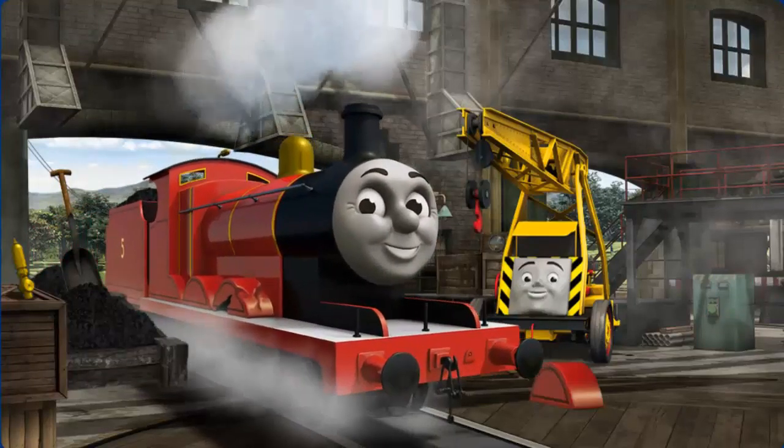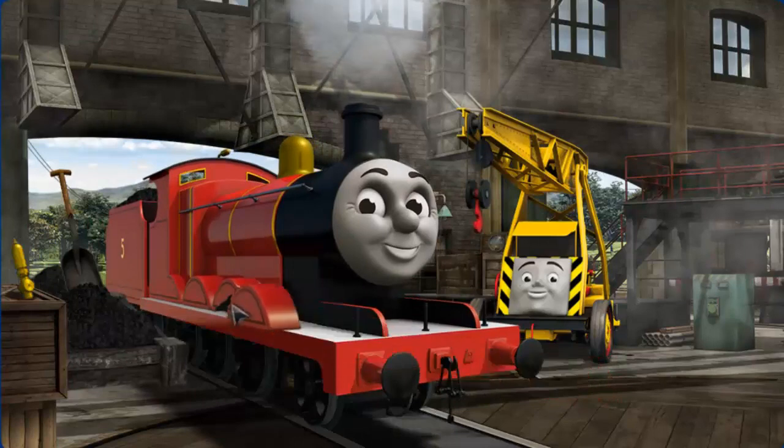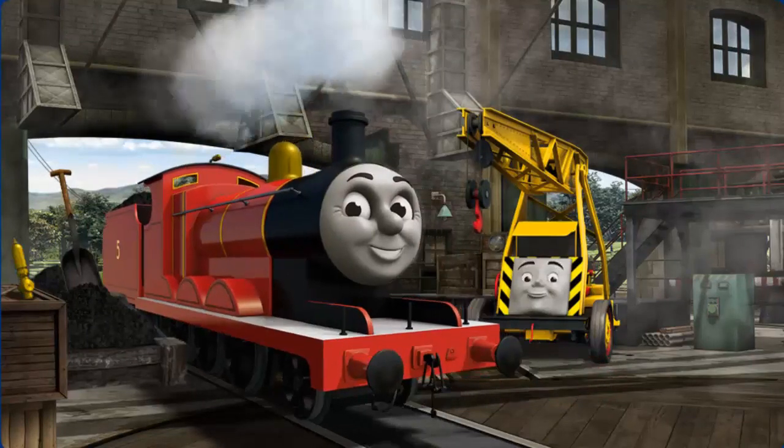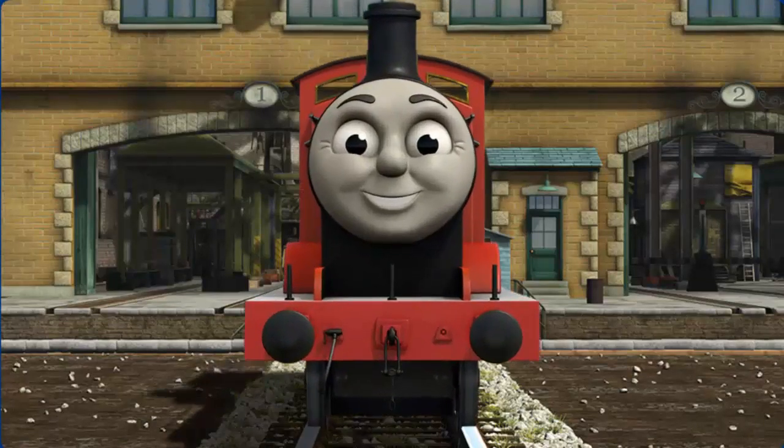James's wheel arch is broken. That's right! James is ready to get back to work.